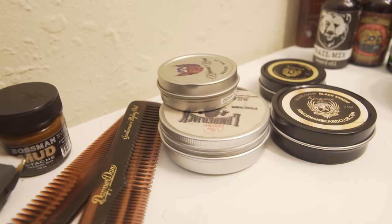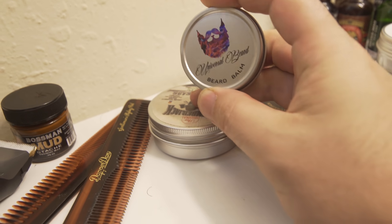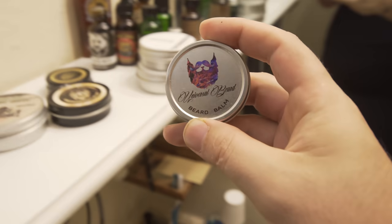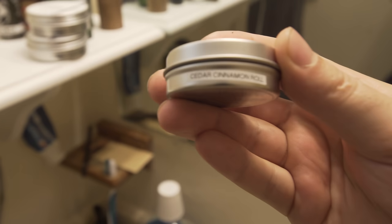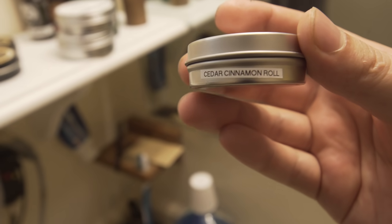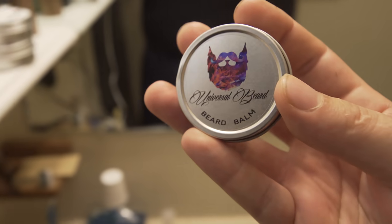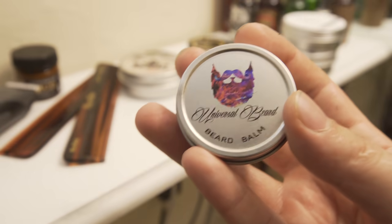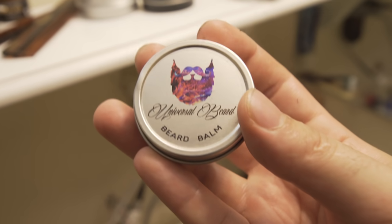Over here we have some one-offs, just random ones that ended up on the shelf. This is from a company called Universal Beard — I did a review on them a long time ago. They have this scent called Cedar Cinnamon Roll and it's so good. It smells just like a cinnamon roll — it's the closest I've ever found to that smell.